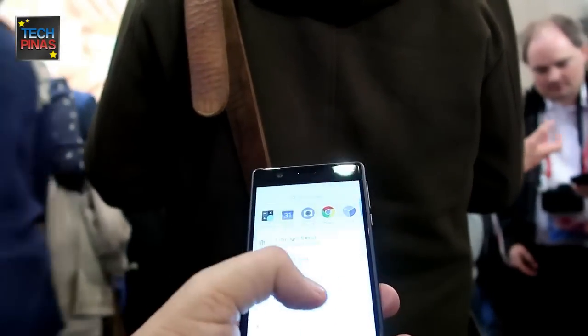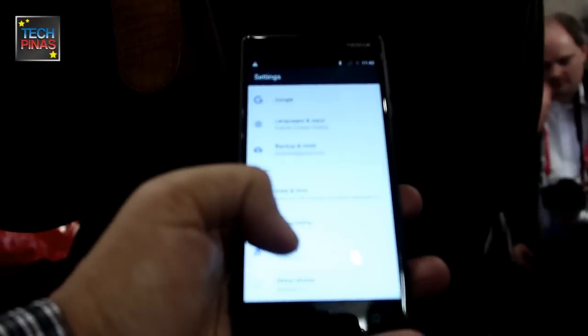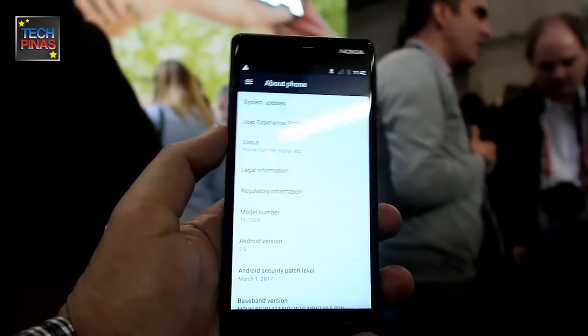It's a really affordable, high-quality device with the right specifications, running a quad-core processor.